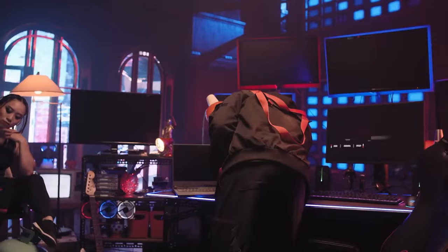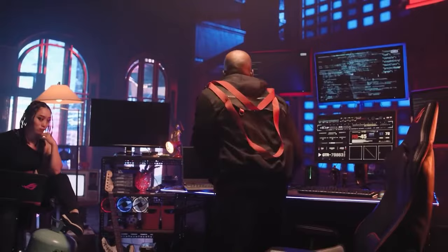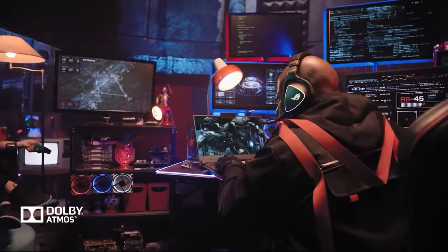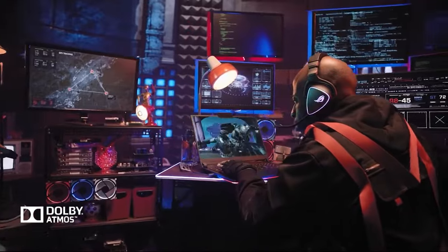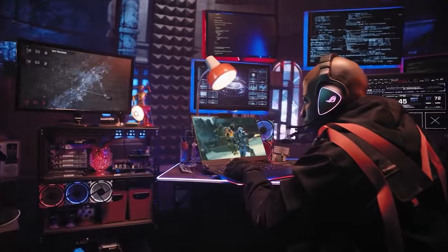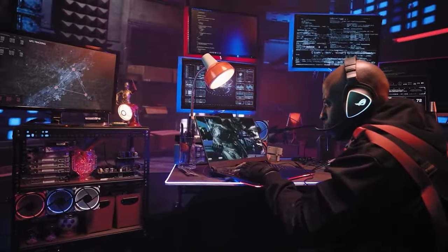There's a full set of ports at the back to keep your cables super clean. We added Dolby Atmos to let you hear from every direction, and two-way AI noise cancellation for crystal-clear communication on any device.